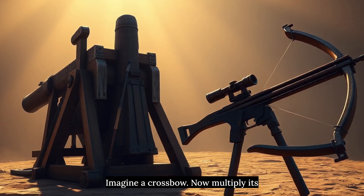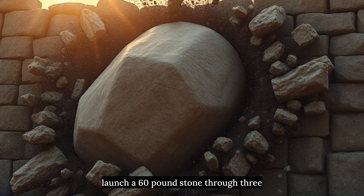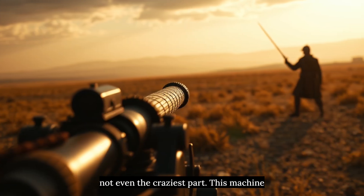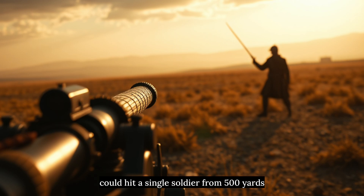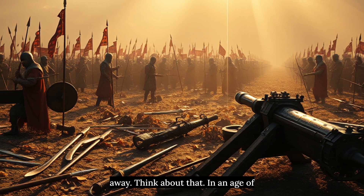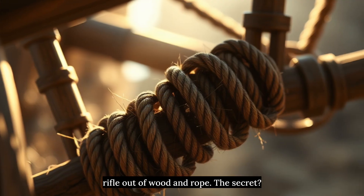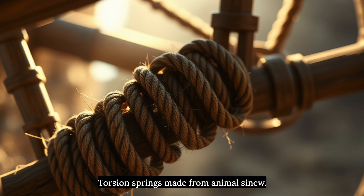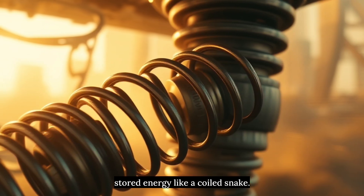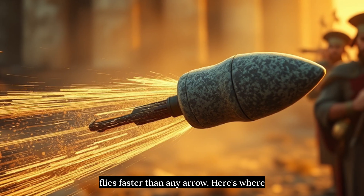Imagine a crossbow — now multiply its size by 50. Give it the power to launch a 60-pound stone through three feet of solid wall. This machine could hit a single soldier from 500 yards away. In an age of swords and spears, someone built a sniper rifle out of wood and rope. The secret? Torsion springs made from animal sinew. When you twisted these bundles, they stored energy like a coiled snake. Release them, and your projectile flies faster than any arrow.